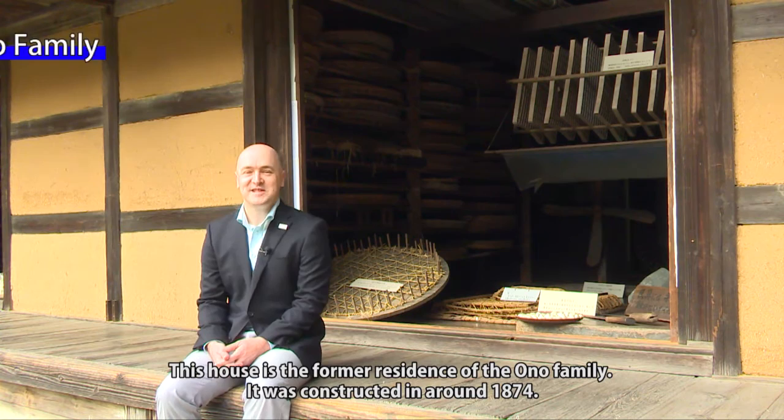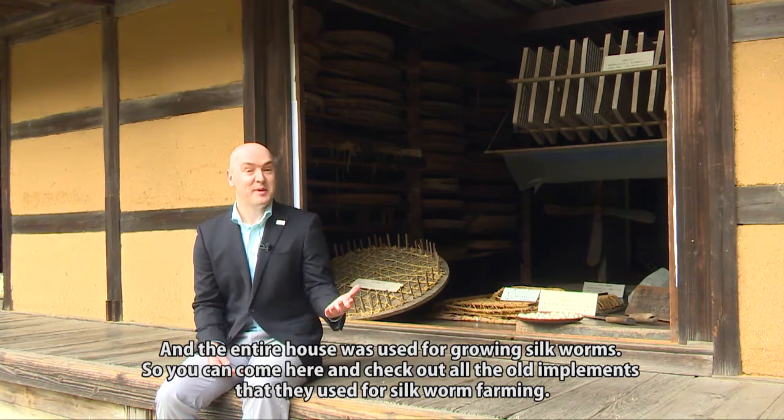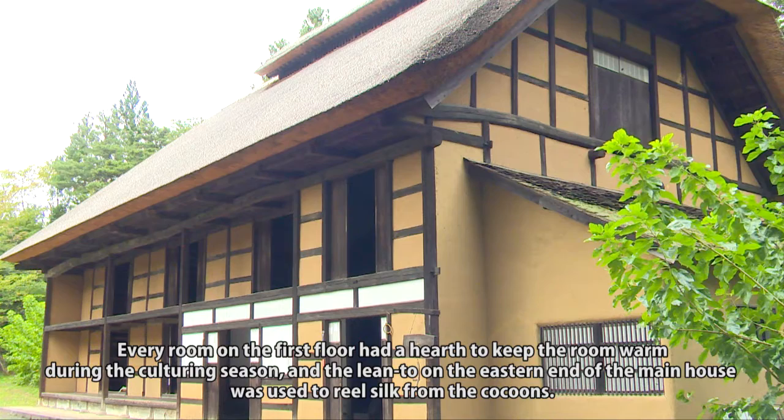This house is the former residence of the Ono family. It was constructed around 1874 and the entire house was used for growing silkworms, so you can come and check out all the old implements they used for silkworm farming. The Ono family raised silkworms up until the end of World War II in the northern reaches of Fukushima Prefecture, where the local silkworm business first got started. Every room on the first floor had a hearth to keep the room warm during the culturing season.